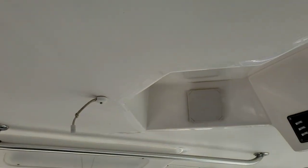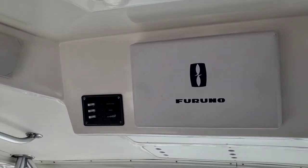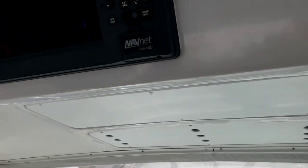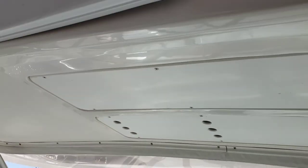The icing glass is really thick — it's really good quality icing glass. There's a hard top with some more electronics up here, including old Furuno Navnet units. These are really good, though they're older.